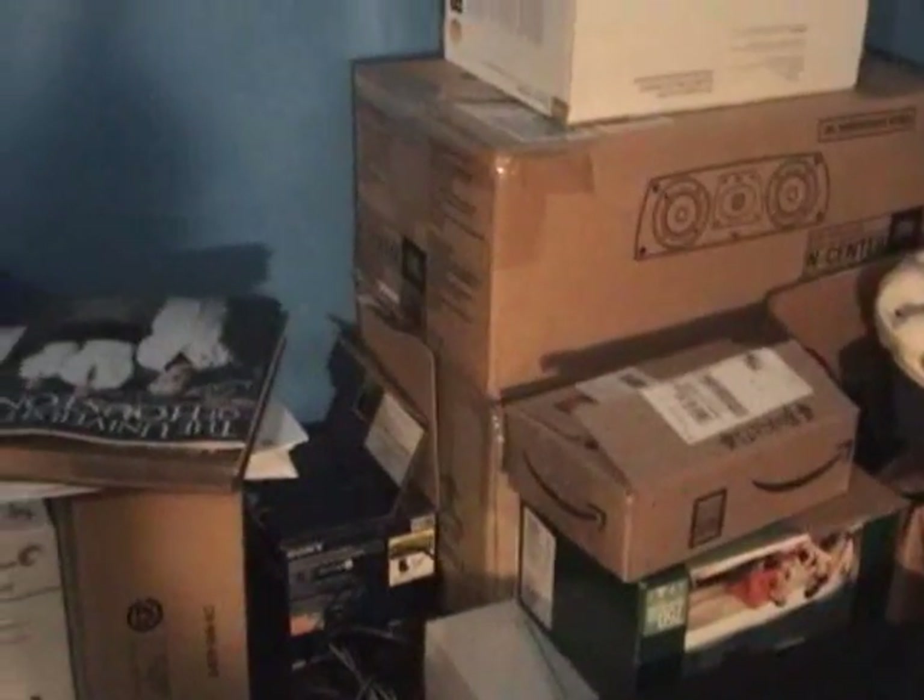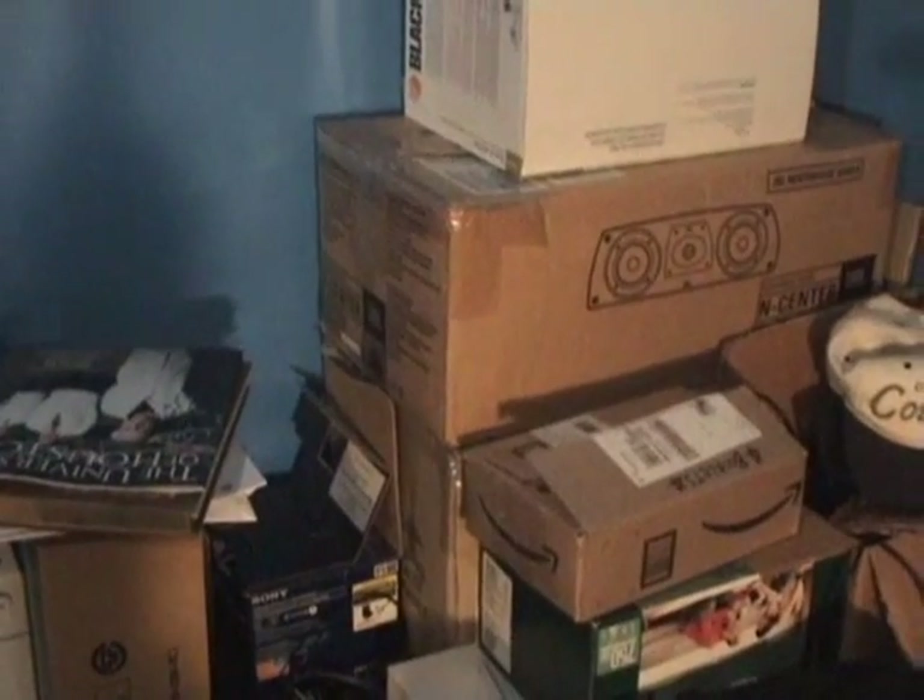Basically, how we're going to do this is I'm going to show each system and its collection. We're going to do this one system at a time — show the system itself, or systems if there's multiple, like in the case of the CD-i where I have two of them. Most of my stuff is actually put away. I'd say three-quarters of my collection is basically Atari 2600, 3DO, and CD-i. The rest is everything else. So we're going to start with the Atari 2600.